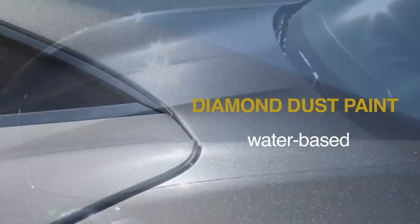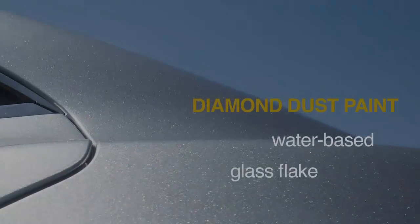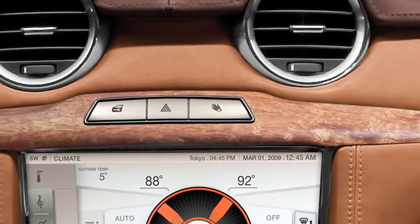Our exterior paint is all made from waterborne product. Our carpet backing is made from 100% PET product. From a sustainable perspective, everything we don't throw away helps the environment because it's not wasted. The wood that we use is called rescued wood.